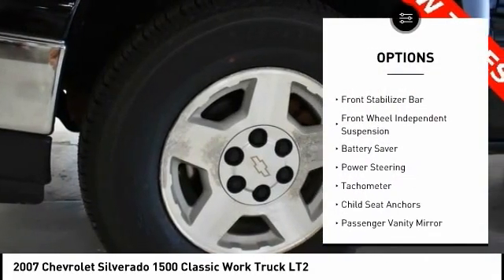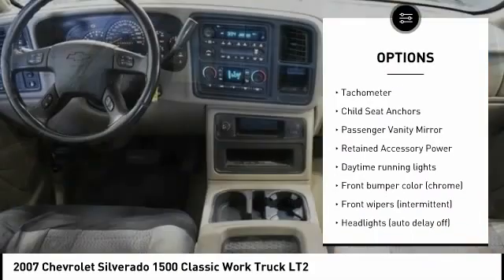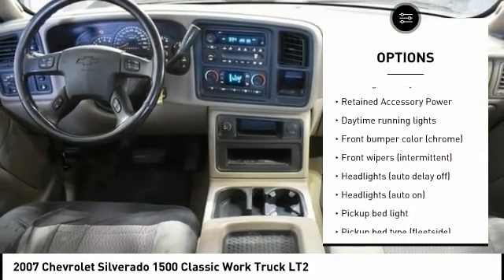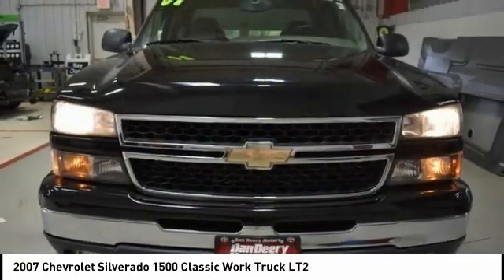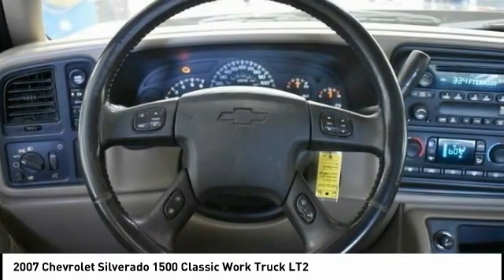Daytime running lights, rear step bumper, front stabilizer bar, front wheel independent suspension, battery saver, power steering, tachometer, child seat anchors, passenger vanity mirror, retained accessory power.